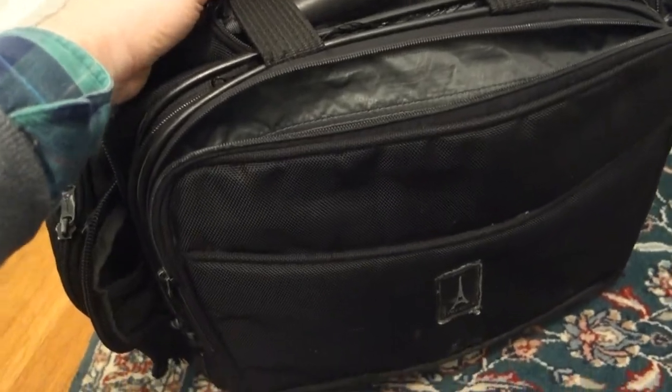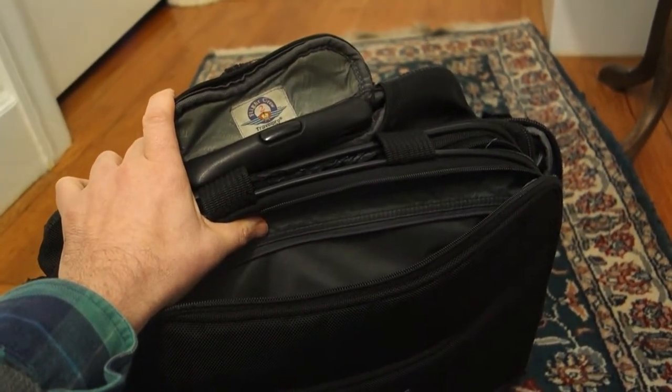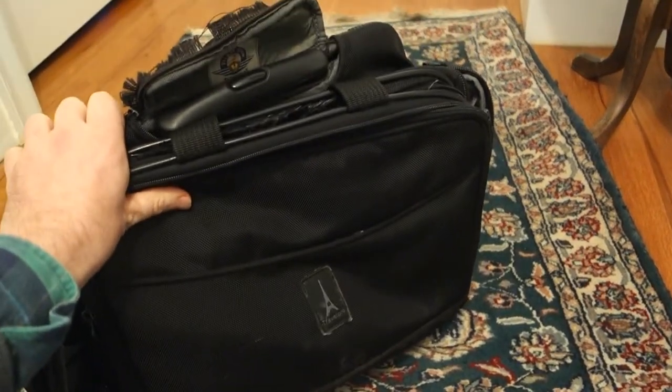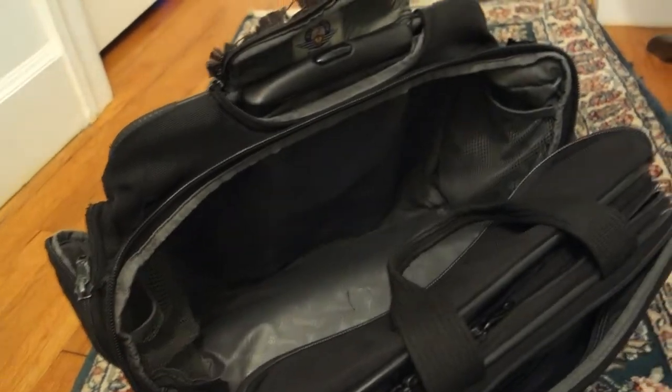I kind of like having beat up luggage because when you're cramming it in the overhead compartment or under the seat in front of you, you don't really care if it gets scratched up, scraped up, stained, because it's been around the block a few times. But this thing's starting to look so ridiculous that it's about that time.